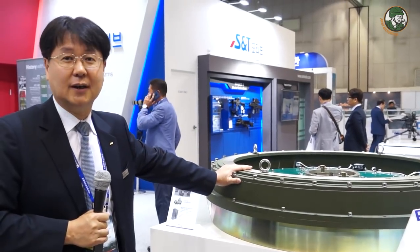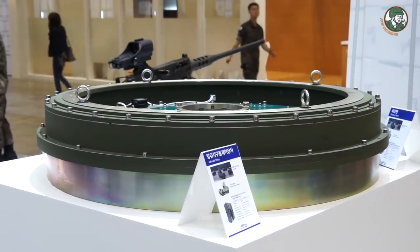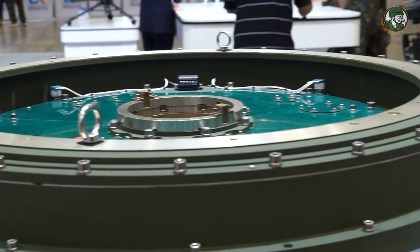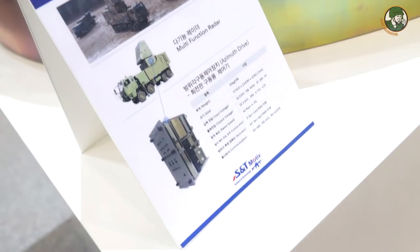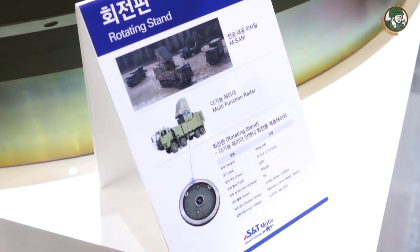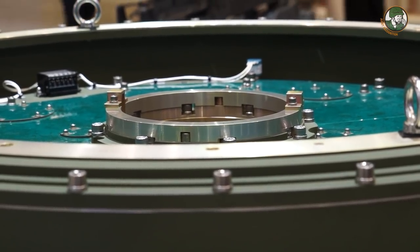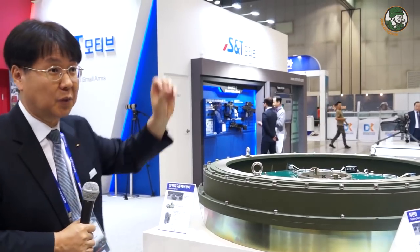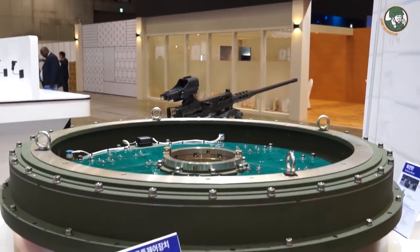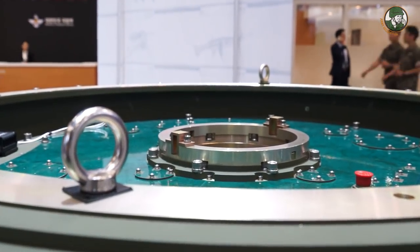This is the Zimus drive unit, applied to the anti-aircraft targeting vehicle. Under the anti-aircraft vehicle, when a target is detected, the controller calculates the position of the target, and this drive unit adjusts the missile for targeting.